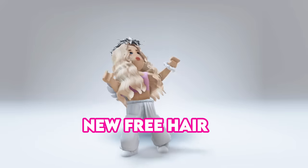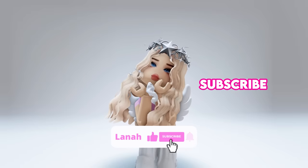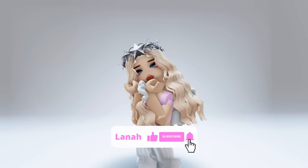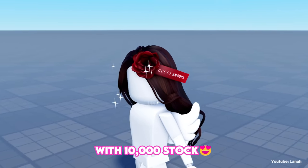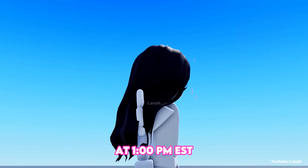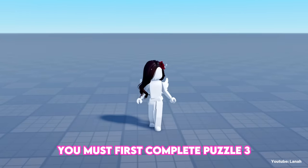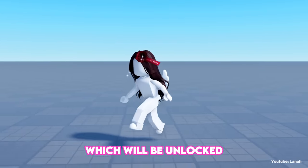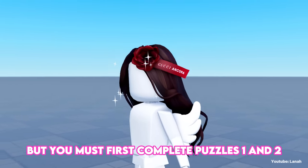Hello everyone, there's a new free hair and I'll show you how to get it. Don't forget to like and subscribe to stay notified. The Gucci Ancora hair is a free limited item with 10,000 stock. It will be available on September 26th at 1 o'clock PM EST. To obtain this hair, you must first complete puzzle 3, which will be unlocked at 1 PM EST, but you must first complete puzzles 1 and 2.